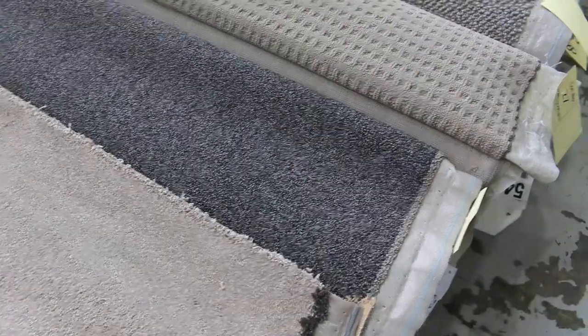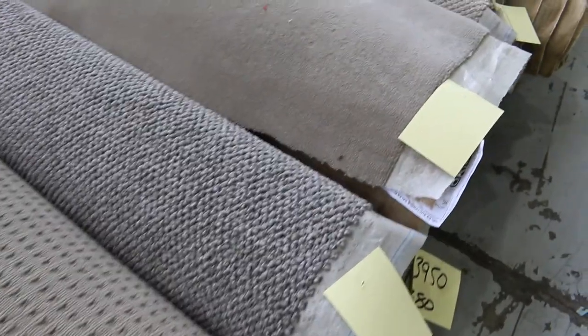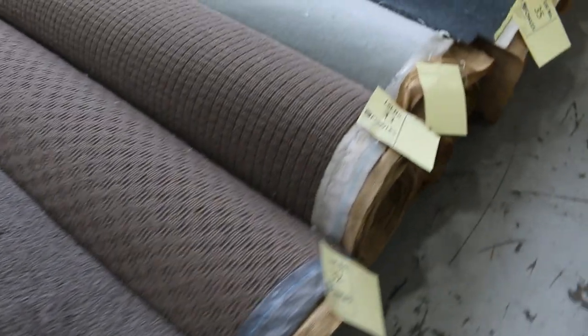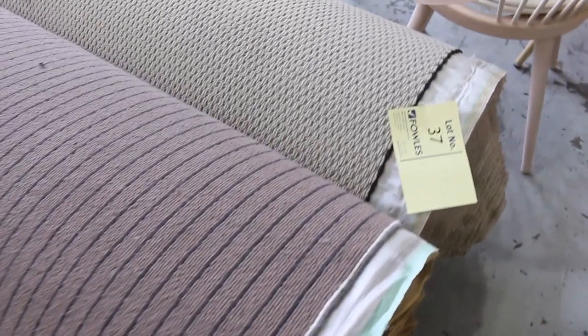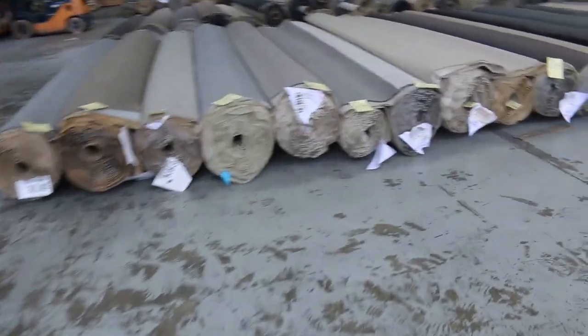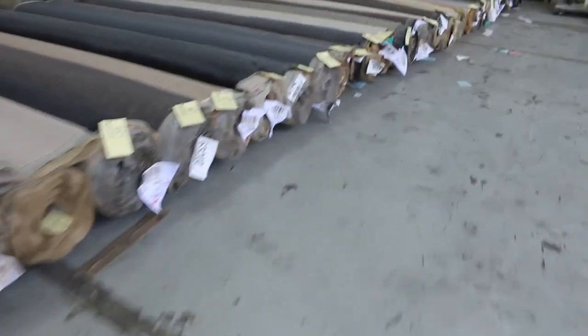Nice durable carpet, that one. You'd probably pay around $200 a metre in the shops. This will start at $30 a broadloom metre, which works out to be about $10 a square metre. Really well-priced carpets. Most of them, if not all, will start at $30 a broadloom metre tomorrow — really good buying.